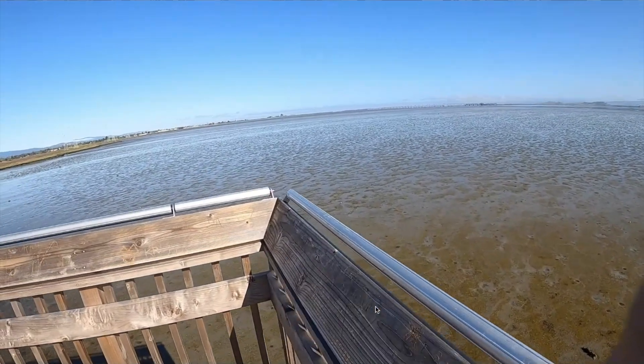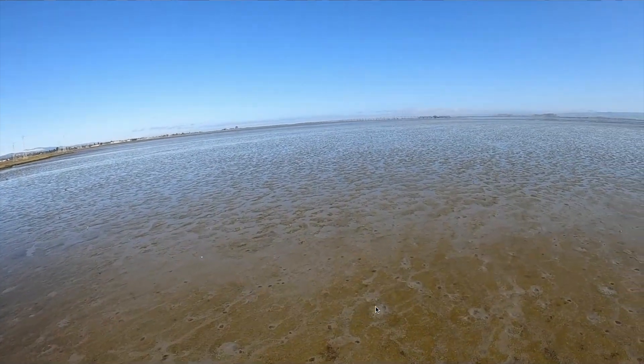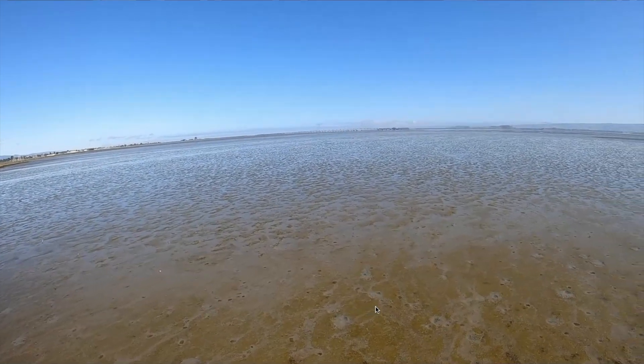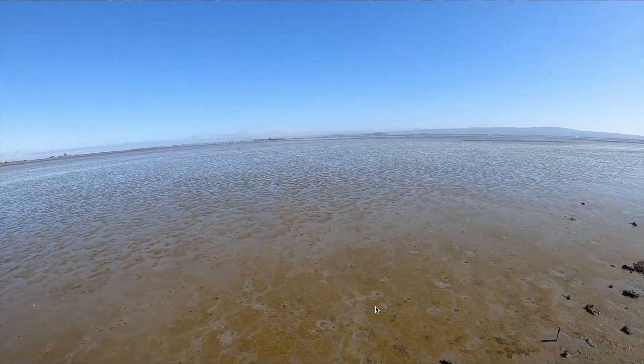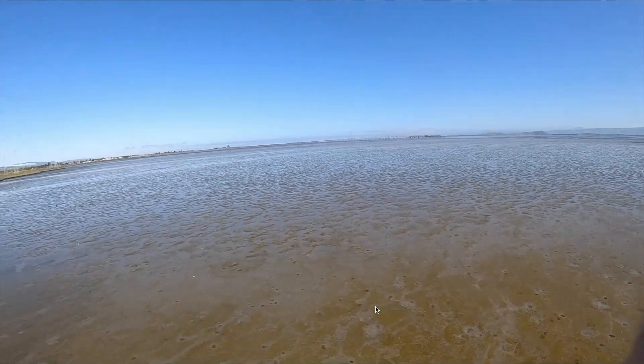Now we're looking out over the estuary at low tide, looking at the mudflats. A lot of creatures live in these mudflats — that's why the birds are out here scavenging. In this estuary, San Francisco Bay has been one of the most changed places on the planet.